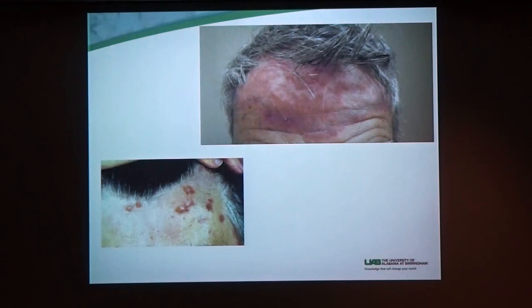So when in doubt, come see a dermatologist or an expert who's comfortable with sarcoidosis. We try not to biopsy the face because it does leave a scar, but we definitely can do it if we need to.